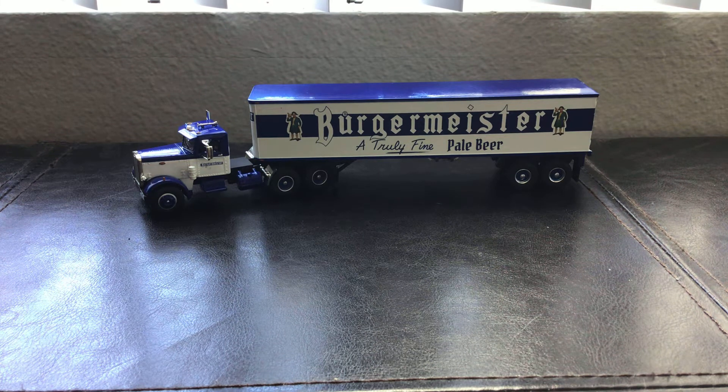This is the German beer company truck that I found, and it was a gift from one of you guys. So thanks to whoever sent me this — I really appreciate it.